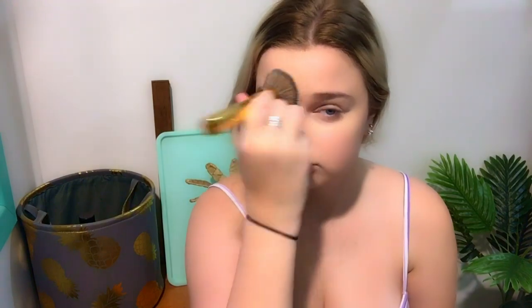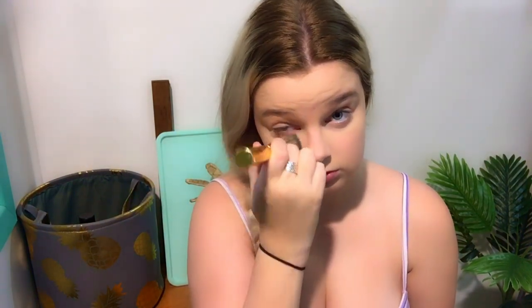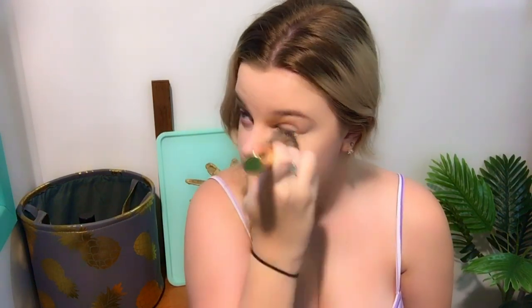In areas that I felt needed a little bit more coverage — blemishes, and sometimes under my eyes if I had a very late night — I would add a little bit more. Then after that I would add my Maybelline Fit Me Set and Smooth Pressed Powder in Classic Ivory 120, and just set where I put the concealer.